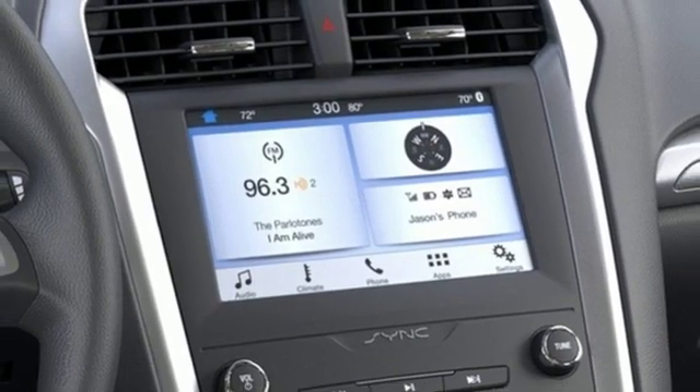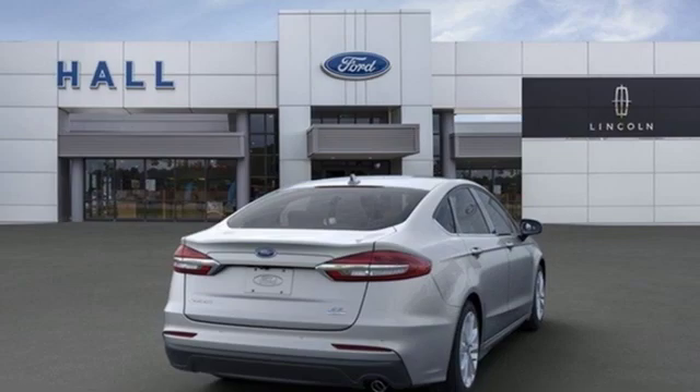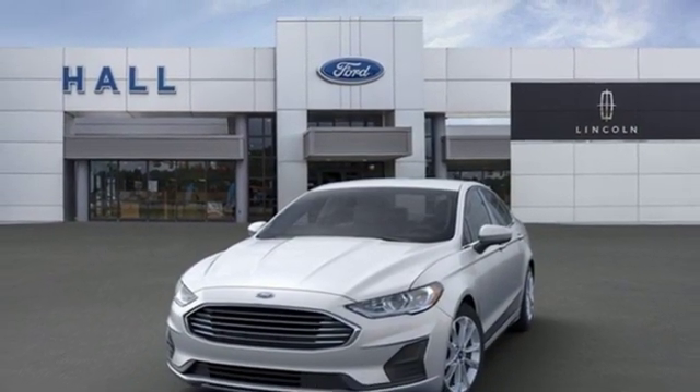Intercooled turbo inline four-cylinder engine, aluminum wheels, gas pressurized shocks, and automatic transmission. You'll never know till you try. Test drive it today.